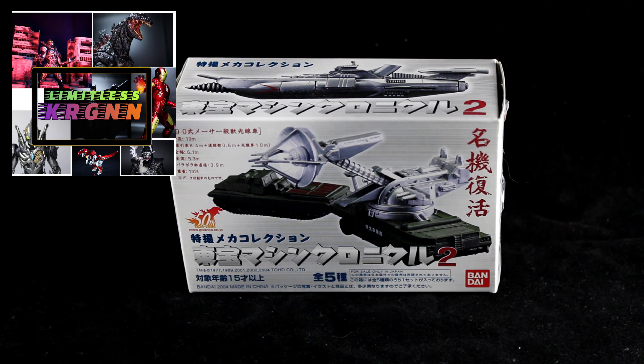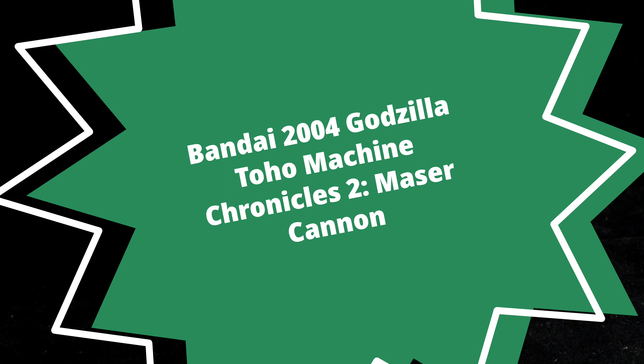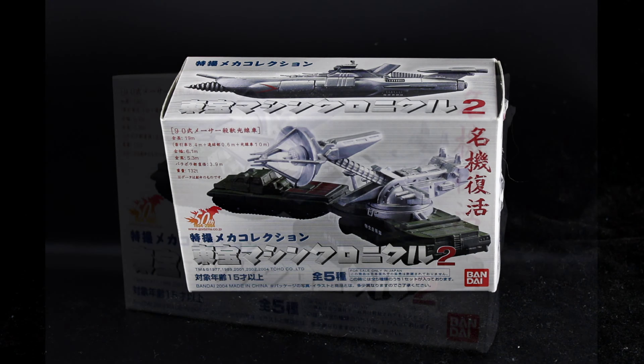Hey everybody, this is LiminusKRGNN and we're doing another TOA review this week. This is from the Tokusatsu Mecha Collection — the TOA Chronicles Volume 2 from 2004, the 50th anniversary from 1954 to 2004. This is the Type 90 Maser Ray or Laser Cannon.